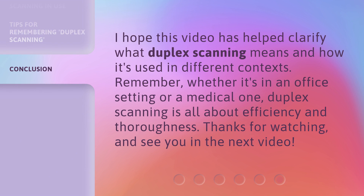I hope this video has helped clarify what duplex scanning means and how it's used in different contexts. Remember, whether it's in an office setting or a medical one, duplex scanning is all about efficiency and thoroughness. Thanks for watching, and see you in the next video.